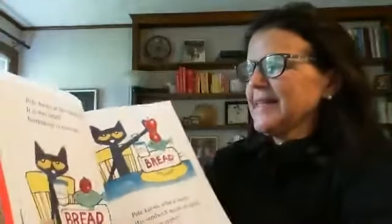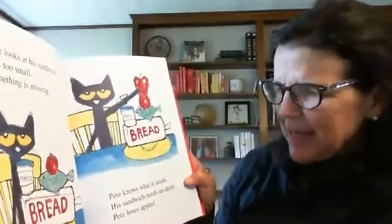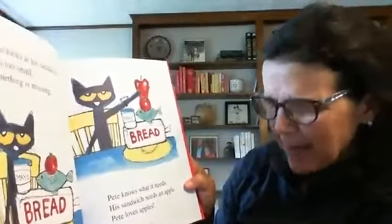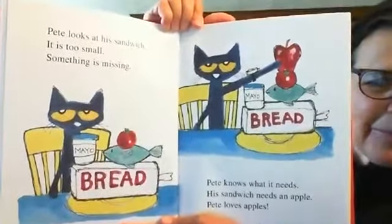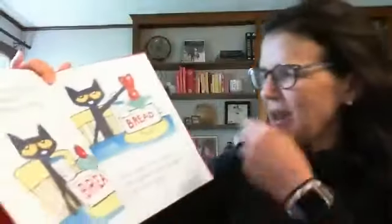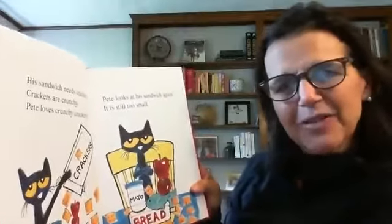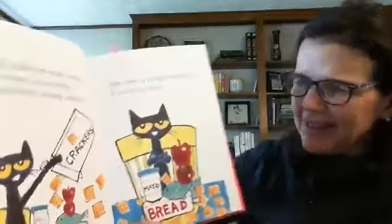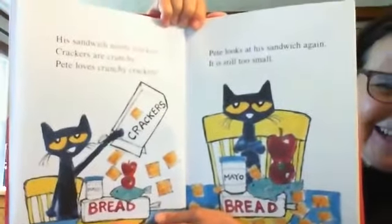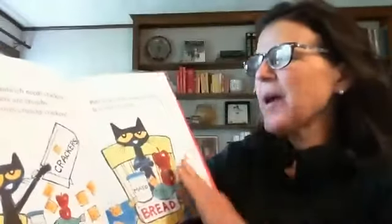So he begins to make a sandwich. Pete looks at his sandwich — it is too small. Something is missing. Pete knows what it needs. His sandwich needs an apple. Pete loves apples. Look at this, boys and girls — what a funny cat! He's adding an apple to his sandwich on top of the tomato. His sandwich needs crackers. Crackers are crunchy. Pete loves crunchy crackers. He's putting crackers all over his sandwich, and it's still way too small for Pete.